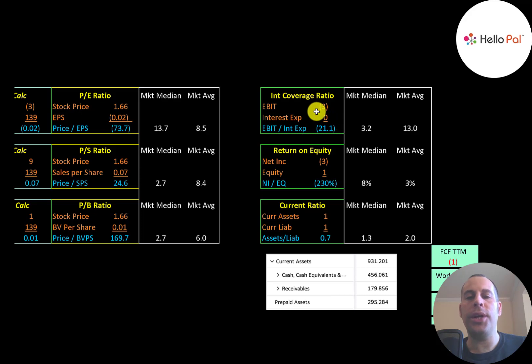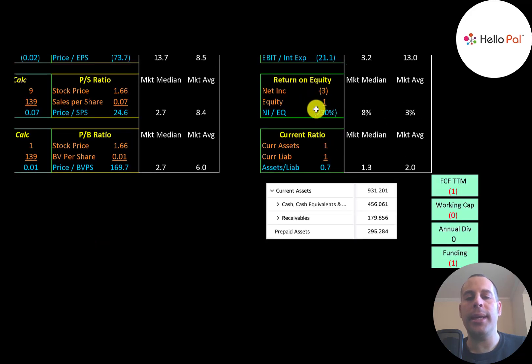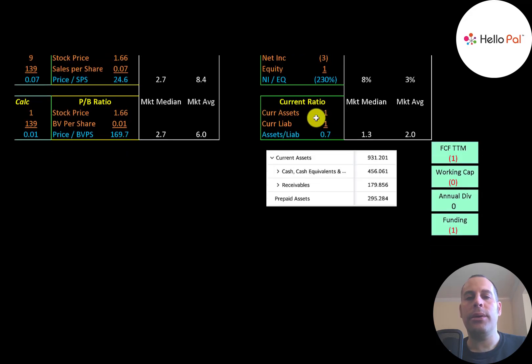Interest coverage ratio is EBIT over interest expense — they have negative EBIT, so they have a negative interest coverage ratio. ROE is net income over equity — negative net income means negative ROE. The current ratio is current assets over current liabilities; they can only cover 70% of their current liabilities. Their current assets as of the last published balance sheet are $500,000 of cash, $180,000 in receivables, and $300,000 in prepaid assets.